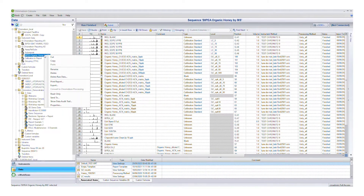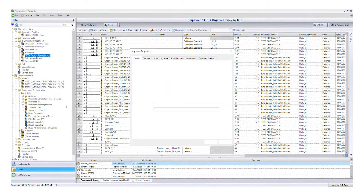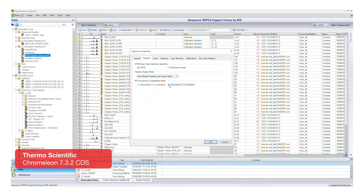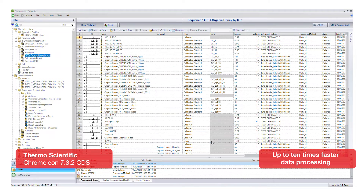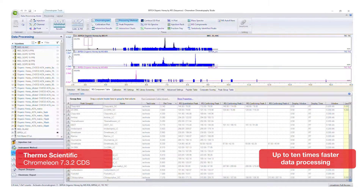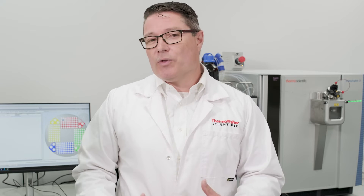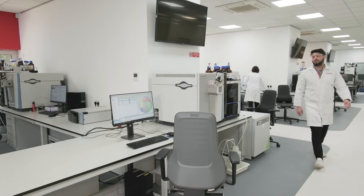As instruments and experiments become more advanced and data sets become larger, the software needs to keep up. Chromeleon 7.3.2 software provides up to 10 times faster data processing, which, combined with its existing smart tools, allows you to process data quicker and spend more time on data interpretation. Working faster doesn't solely come down to processing power, though.